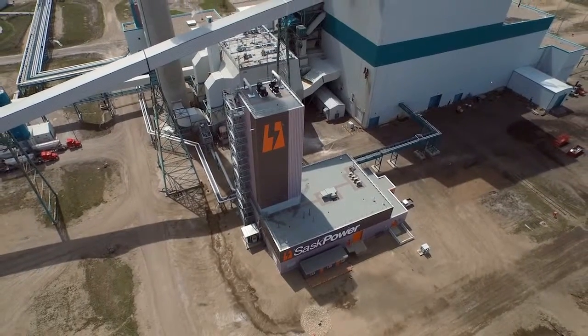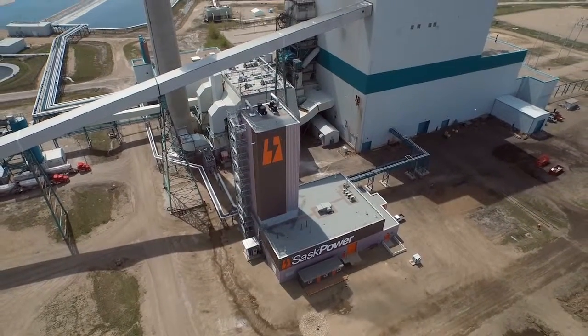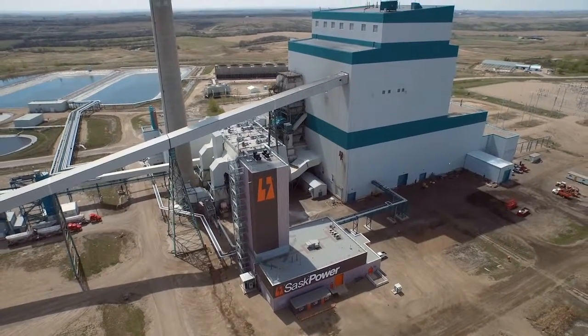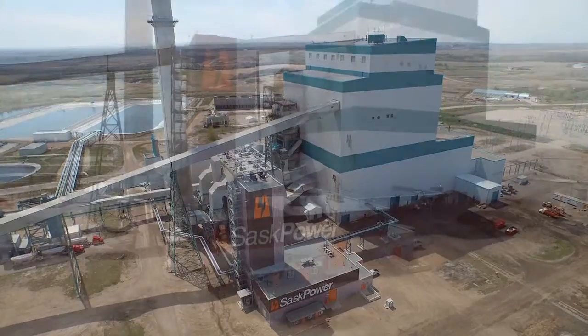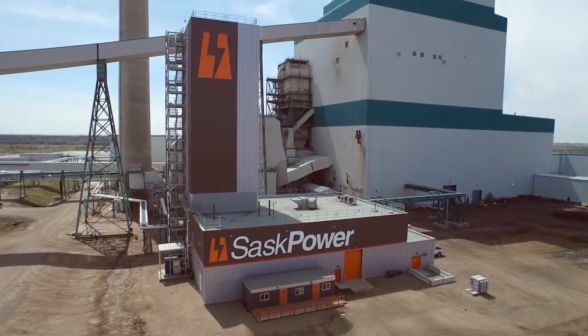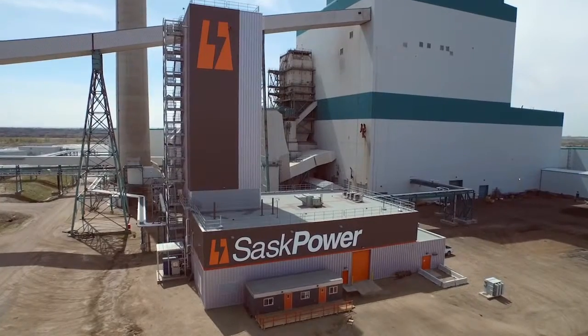This all means that the next generation of CCS technology may very well be developed in Saskatchewan, allowing SaskPower and the world to keep reducing the carbon footprint of power production and keep moving forward with the solution for global climate change.